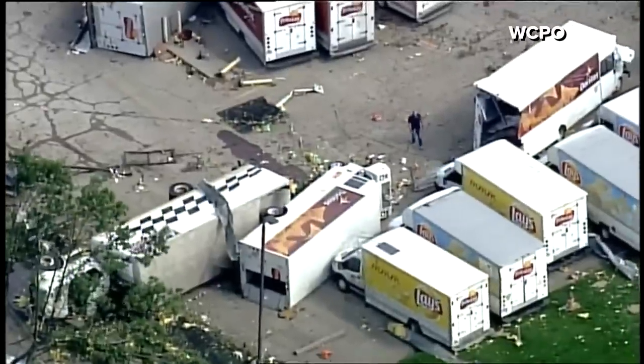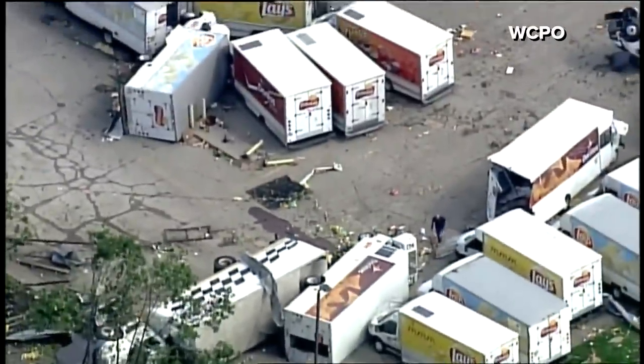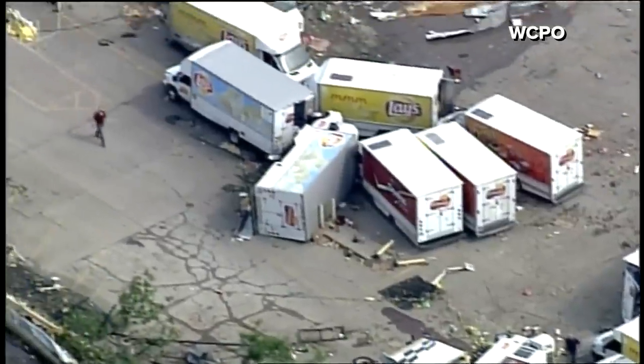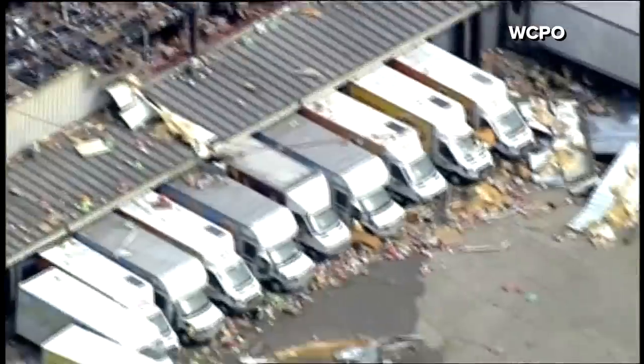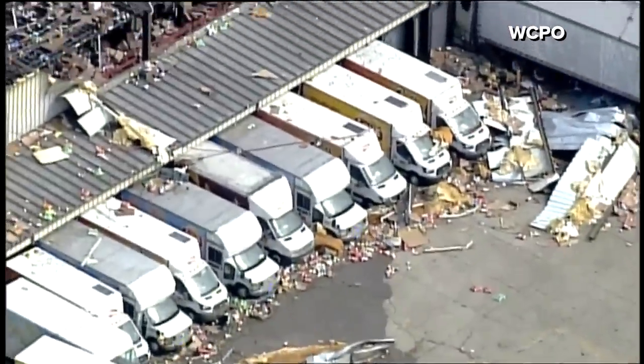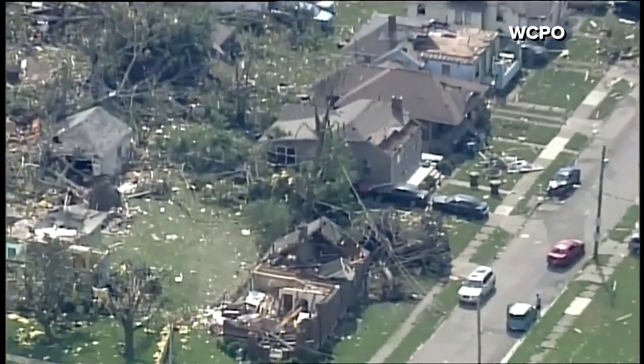Oh yeah, look at all these trucks that are turned over. A lot of chips gone bad there. Looks like it is a war zone.